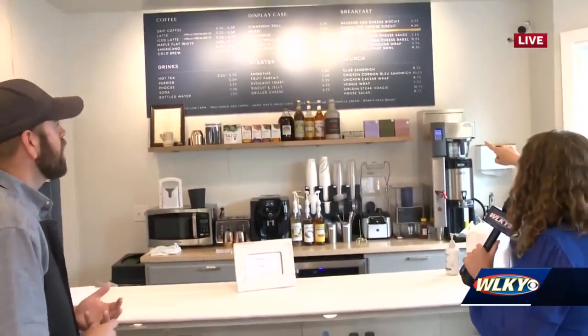Down here there's also a sirloin steak hoagie — lots to choose from. They're open every day from 7 in the morning to 3 in the afternoon, so you could eat breakfast and lunch here. It all looks so yummy — maybe that smoothie will be good for us today. Sounds good, thank you very much.